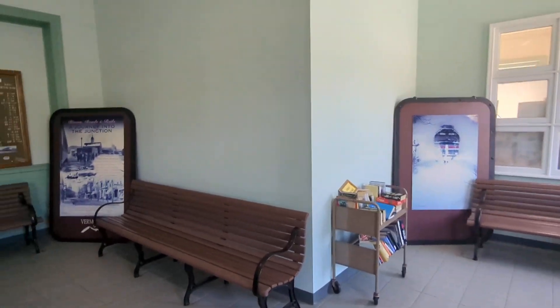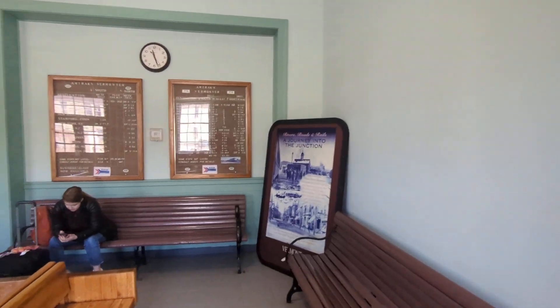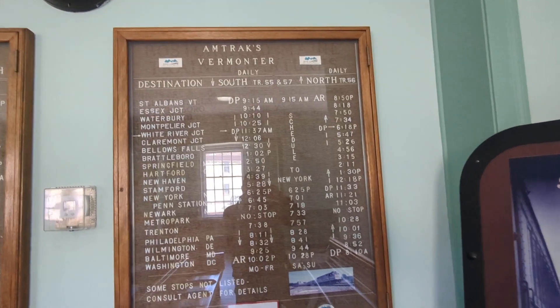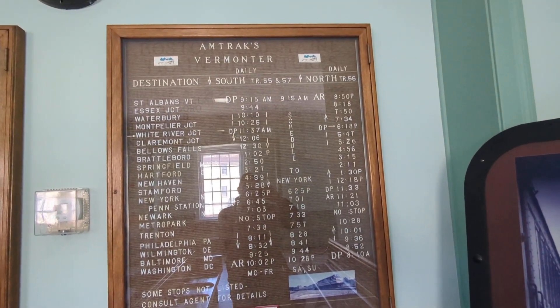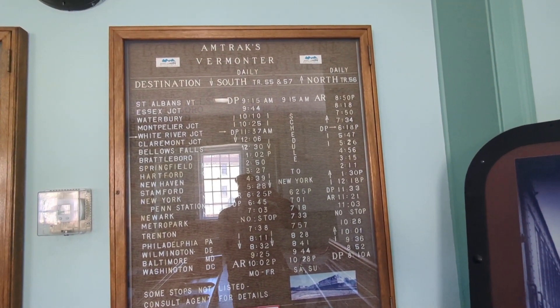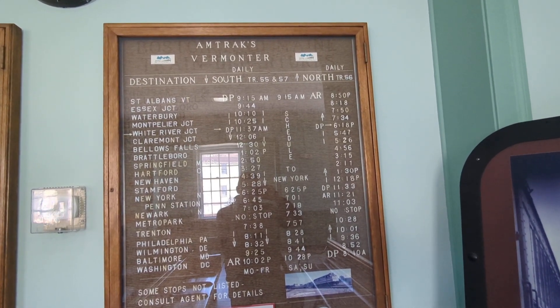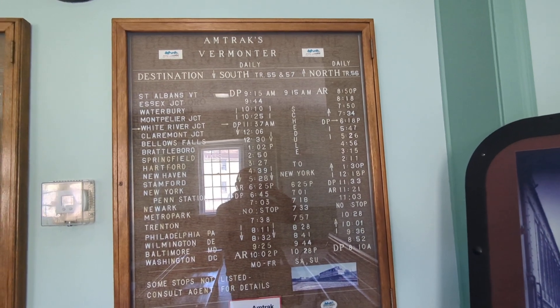We have the destination board. And we're going to be on train... 55.